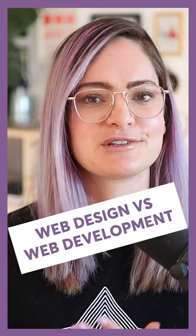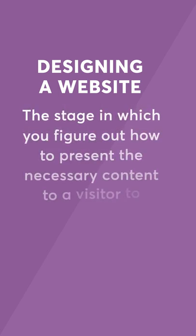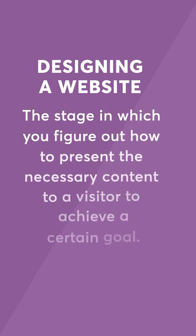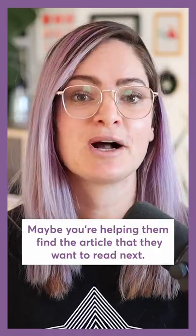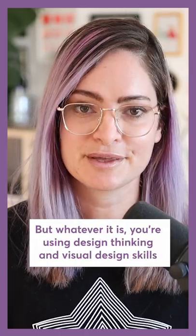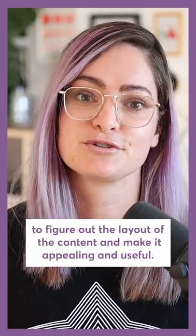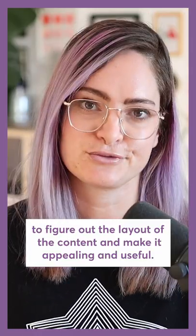Let's talk about web design versus web development. Designing a website is the stage in which you figure out how to present the necessary content to a website visitor in order to achieve a certain goal. Maybe you're educating them on a product to convince them to try it, or helping them find the article they want to read next. Whatever it is, you're using design thinking and visual design skills to figure out the layout of the content and make it appealing and useful.